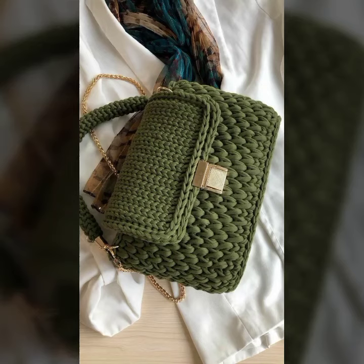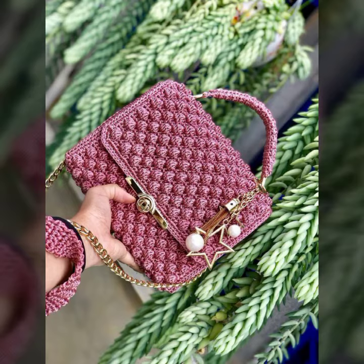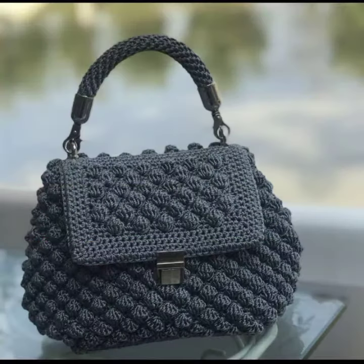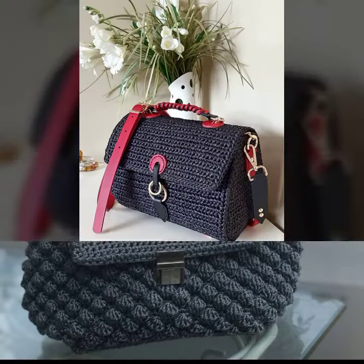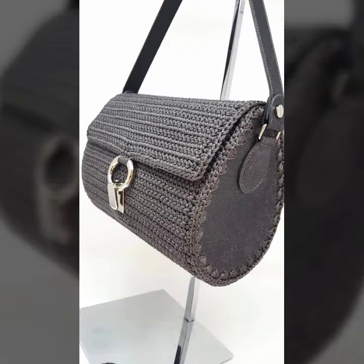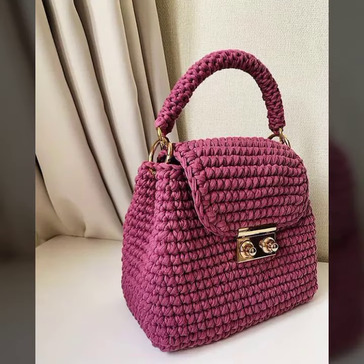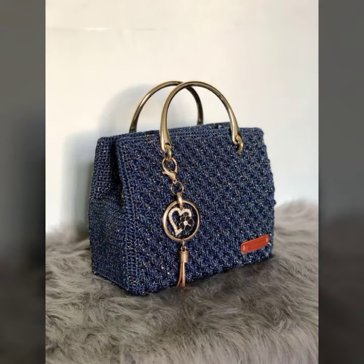Assalamu alaikum viewers, welcome back to my YouTube channel. I hope all of you are fine and happy. Today I have a very special and amazing video of crochet handbags — handmade bags. These videos are very amazing, cute, and innovative. Here you can gain pretty handbags and enhance your fashion skills.